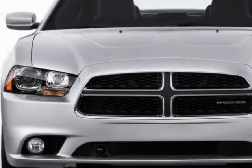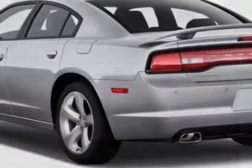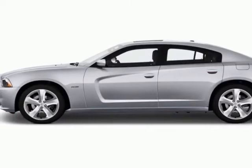This vehicle gets an estimated 18 miles per gallon in the city and an estimated 27 on the highway. This Charger boasts a 3.6 liter engine and has an automatic transmission.